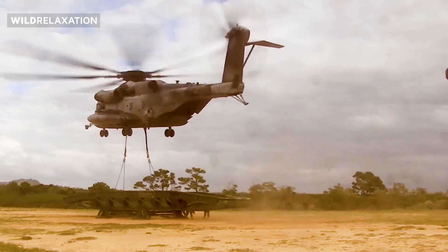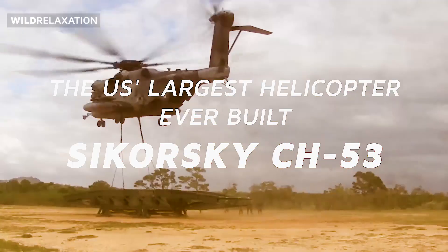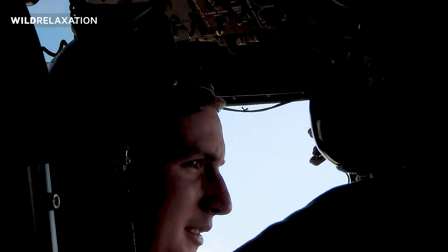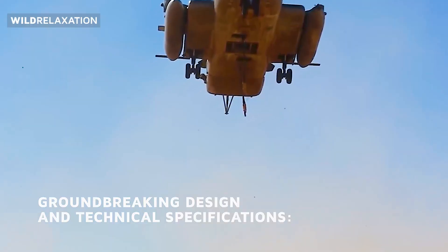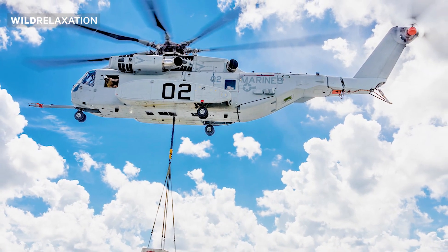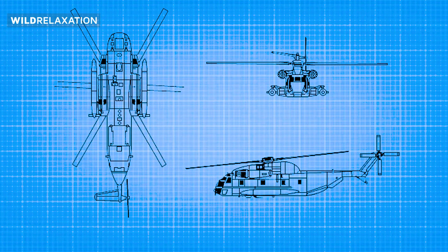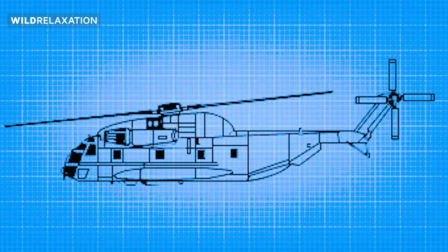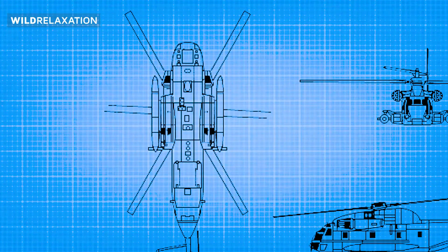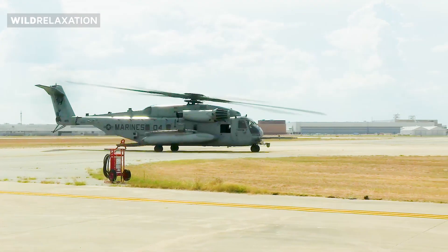When it comes to sheer size and power, the Sikorsky CH-53 helicopter reigns supreme as the largest helicopter ever built for the United States military. As we explore the impressive features and capabilities of the Sikorsky CH-53, including its variants, the CH-53 boasts a robust and innovative design that enables it to carry out demanding missions with ease. The CH-53 is an impressively large helicopter, measuring approximately 99 feet (30 meters) in length and standing over 28 feet (8.5 meters) tall. Its rotor diameter spans an impressive 79 feet (24 meters), providing a commanding presence while facilitating its exceptional lifting capabilities.